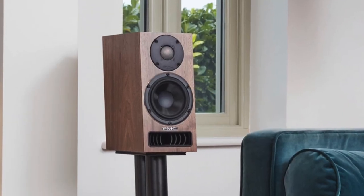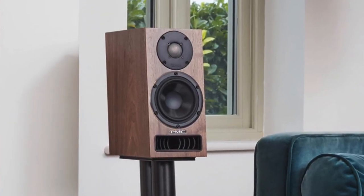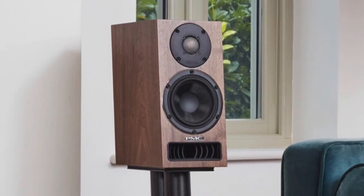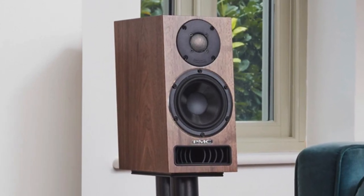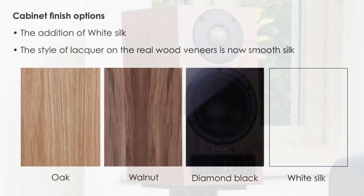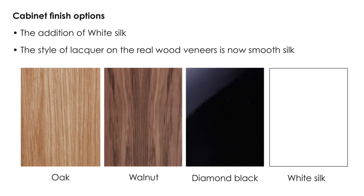The PMC 2521i is a two-way transmission line speaker, 340mm high, 162mm wide, and 284mm deep, weighing in at 6kg. It's available in four finishes: diamond black, white silk, oak, and the walnut you see here — all at a price of £2,195.